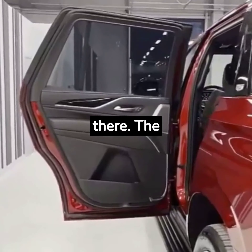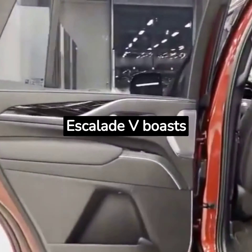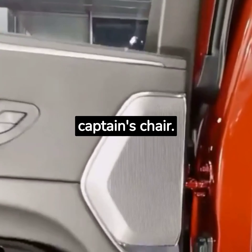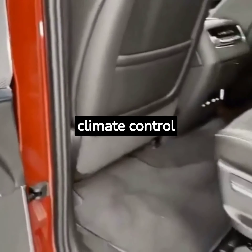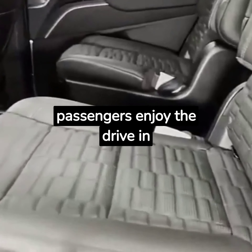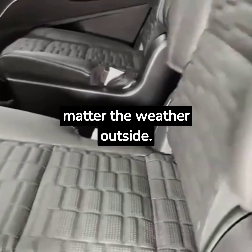The comfort doesn't end there. The Escalade V boasts heated and ventilated front seats and a second-row captain's chair. The cabin's triple-zone climate control ensures that you and your passengers enjoy the drive in absolute comfort, no matter the weather outside.